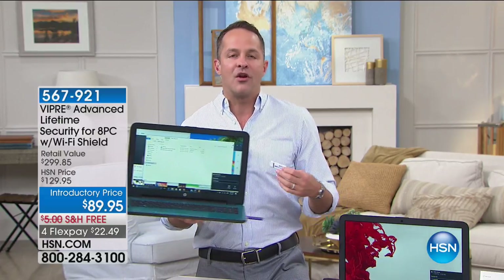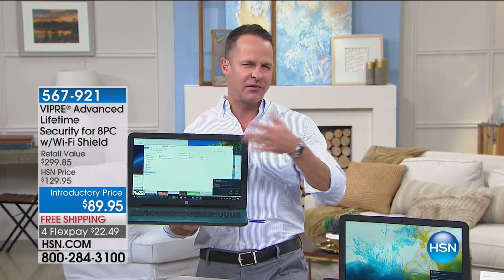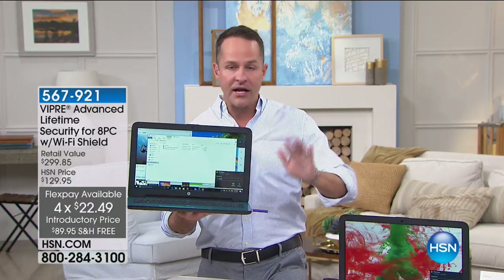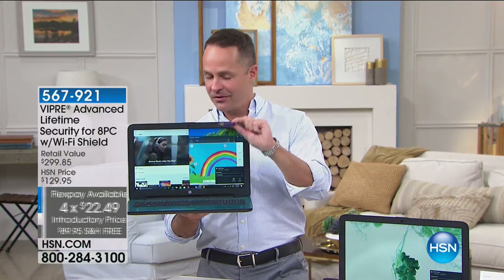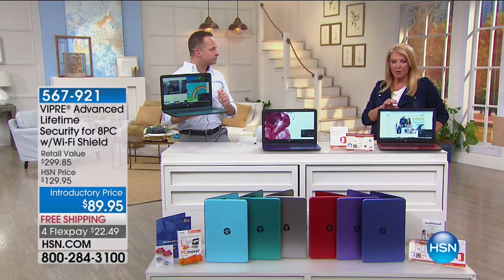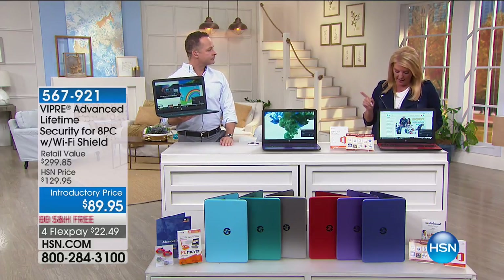With Viper Advanced's artificial intelligence and machine learning, it protects your computer even against things we don't know are viruses — against both known and unknown threats. Viper protects eight computers for the life of those computers, and you only pay for it once — it's not subscription-based. You plug it into your computer, let it load, and this computer is protected forever. You also have seven more licenses on the USB stick for seven more computers. And if you already have Viper, you'll want to upgrade to this one — it's a whole new ball game. It also includes eight Wi-Fi shield licenses.